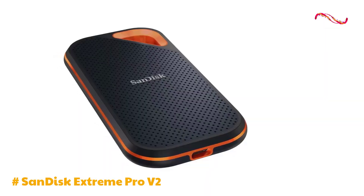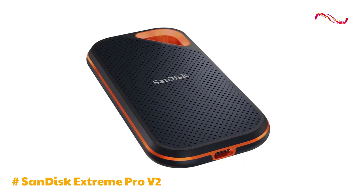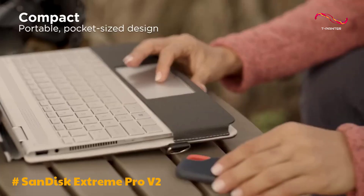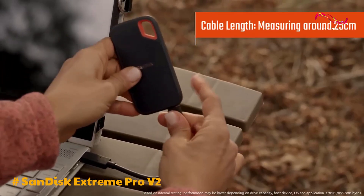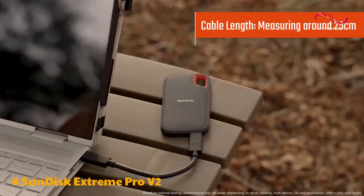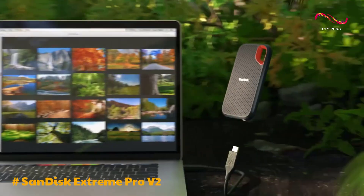The use of NVMe technology further enhances its performance, making it a strong contender among portable SSDs. While the SSD's performance is top-notch, a minor drawback lies in the length of the supplied cables. Measuring around 25 centimeters, they may prove short for users with desktop setups.